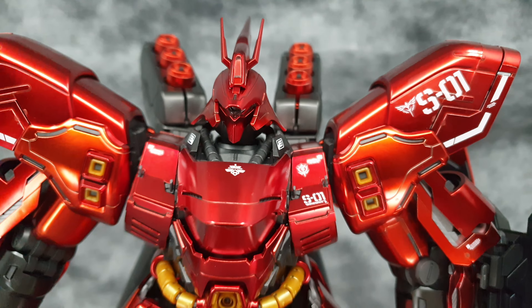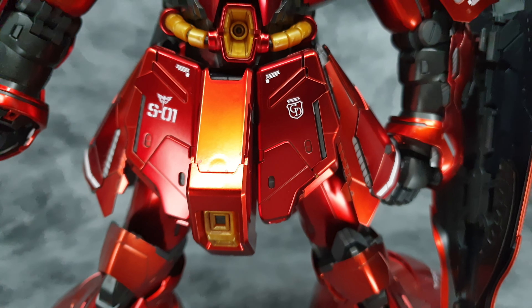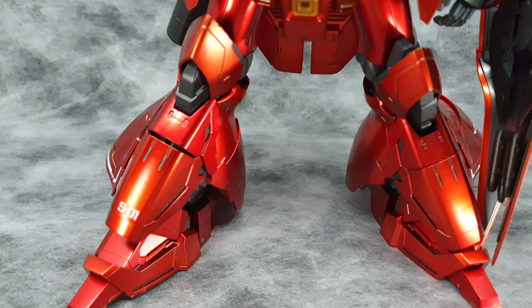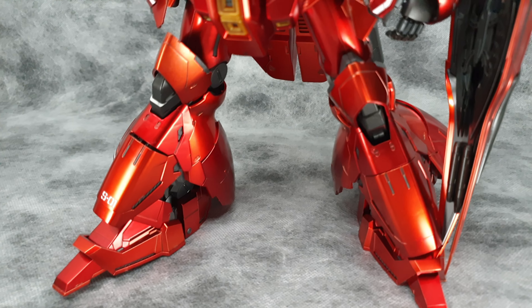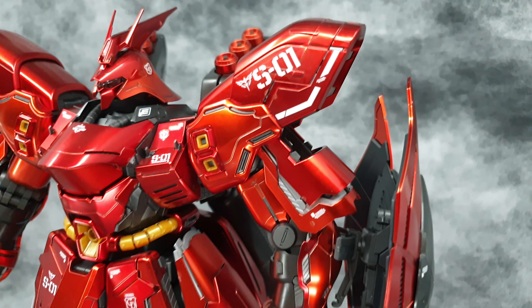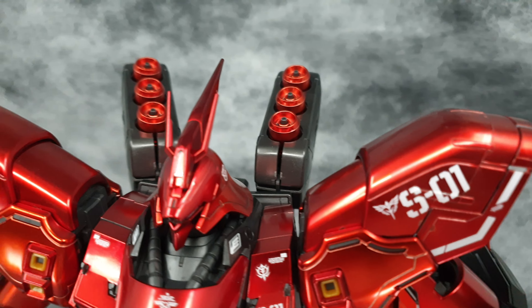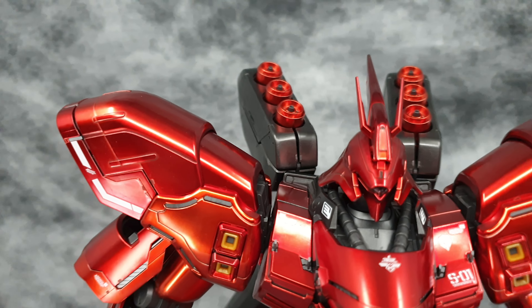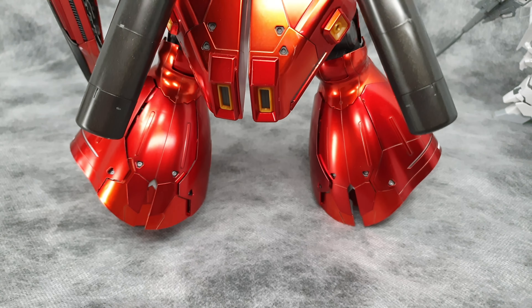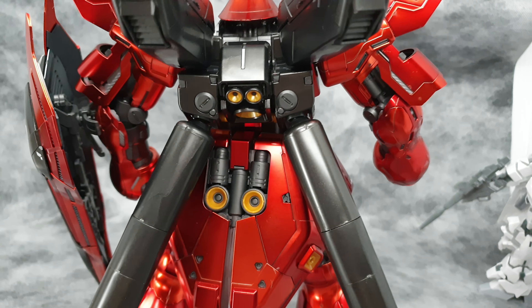Depending on how your light is set up to hit this kit at different angles, you would either see a very nice shade of orange-red or red-orange. The entire kit itself doesn't come in one shade of color — different parts of the body such as the back skirting of the Sazabi Ver. Ka and the shoulder armor show that different parts and colors really give the kit a very unique yet very cool look.